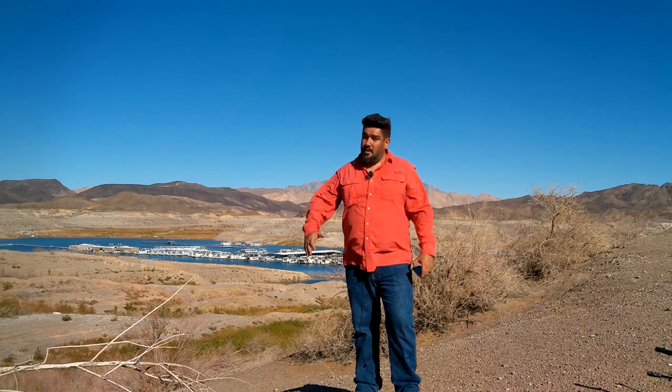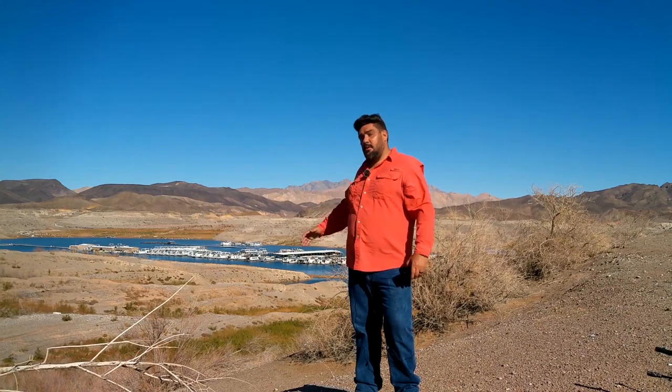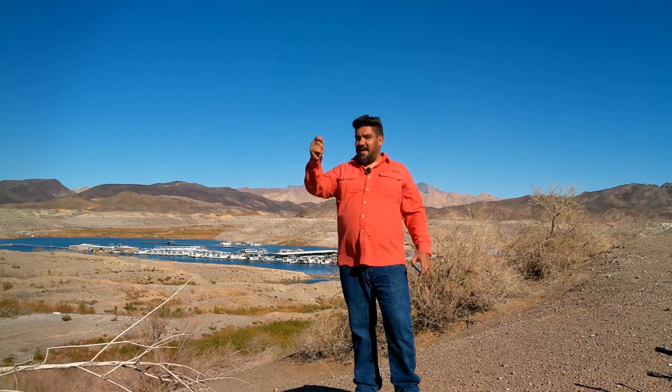What is up people of YouTube? I'm your host Vernon. This is Calville Bay. Let's fish that.